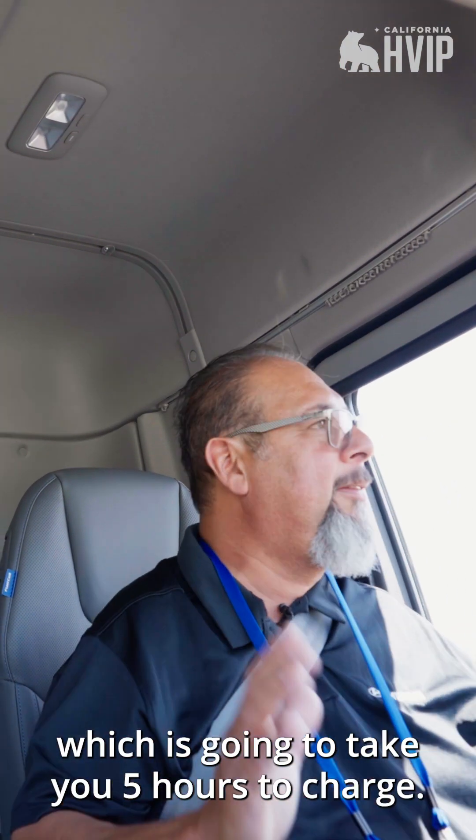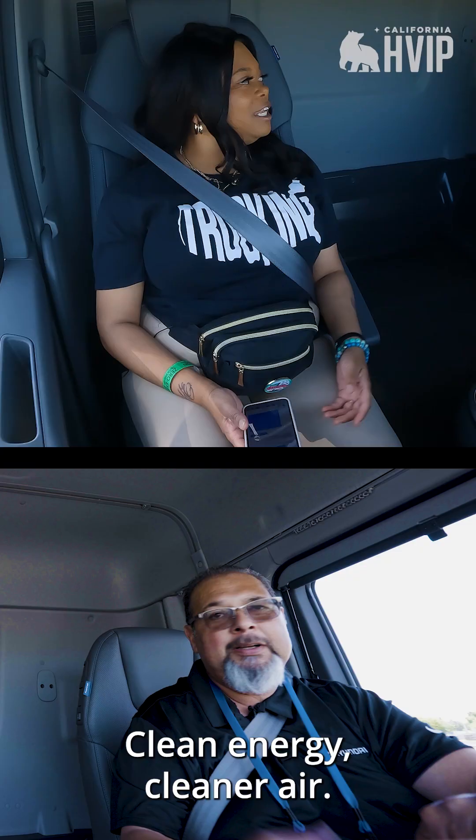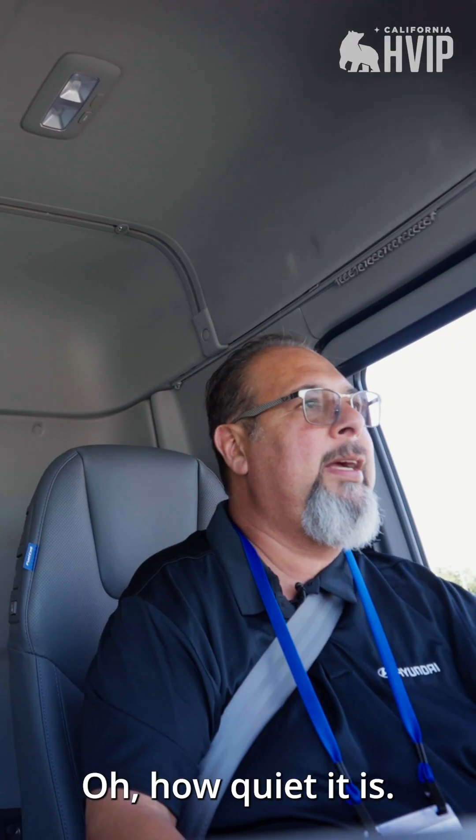Compare that to standard batteries, which is going to take you five hours to charge. And what was the inspiration behind this truck? Pollution — clean air.